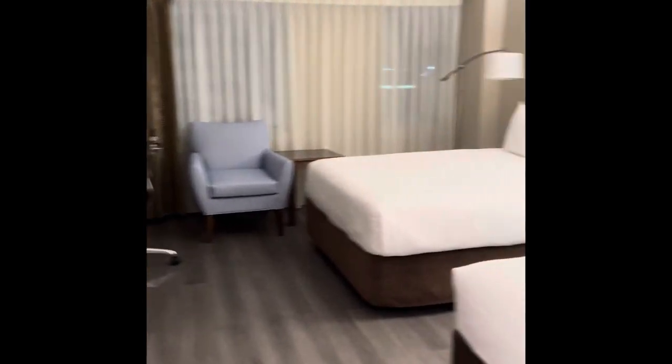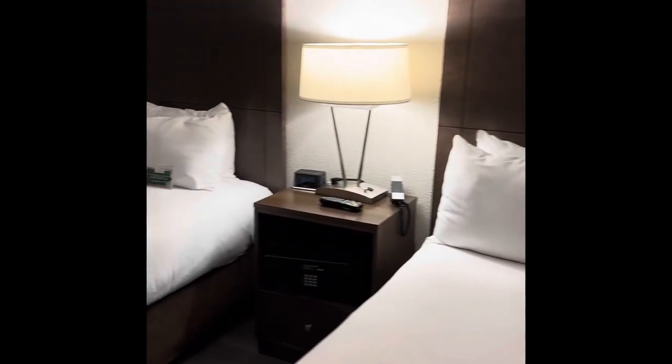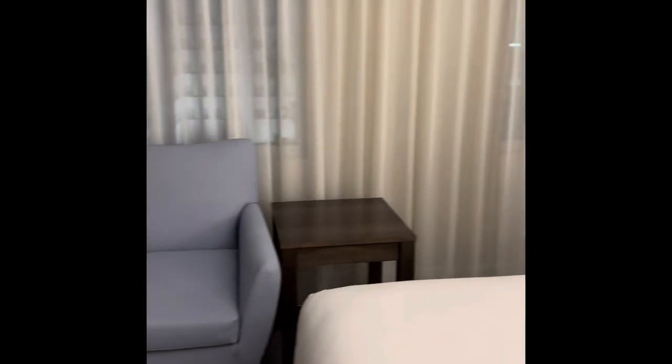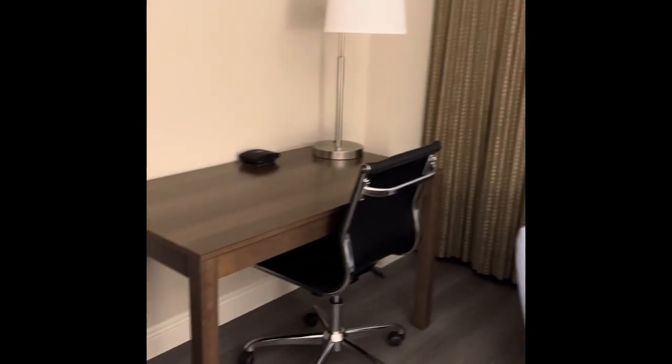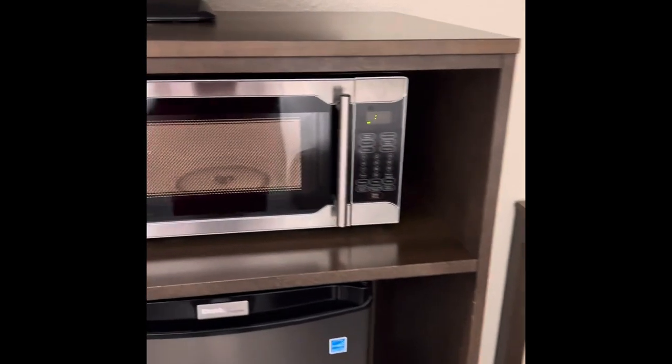There's a full-length mirror, and into the main room we have two nice-sized twin beds with good lighting, and a large window with blackout curtains, a seat and desk area.